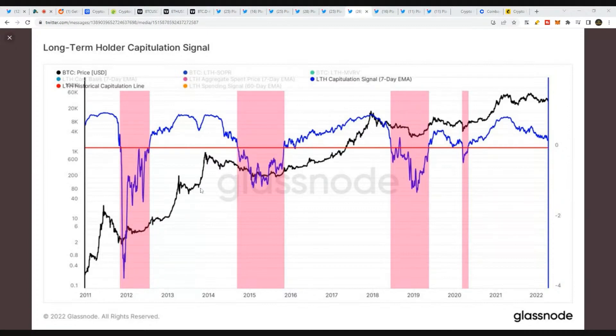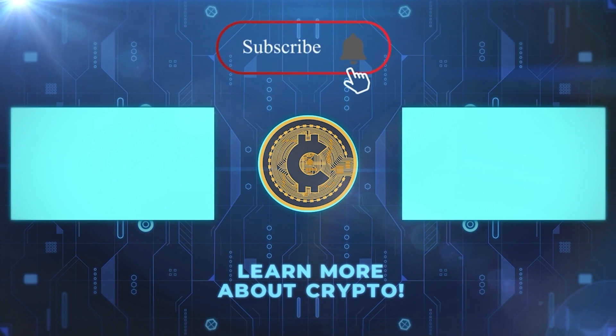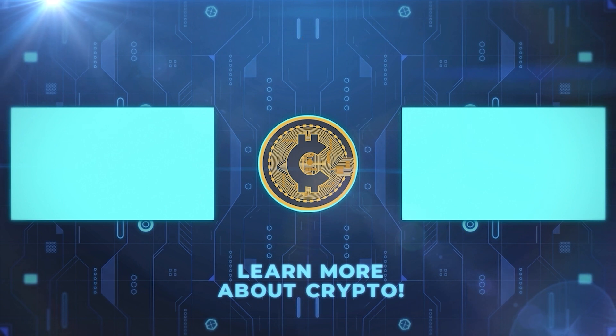Look at 2011 — just straight capitulation, full-out panic. That's when Mt. Gox got hacked, around that time range, so it was just full-out panic. Look at the line we're looking at now — it's slowly moving down but starting to flatten out. Compare that to 2011, which was just a free fall drop. So yeah, totally different — we're in a totally different time now.